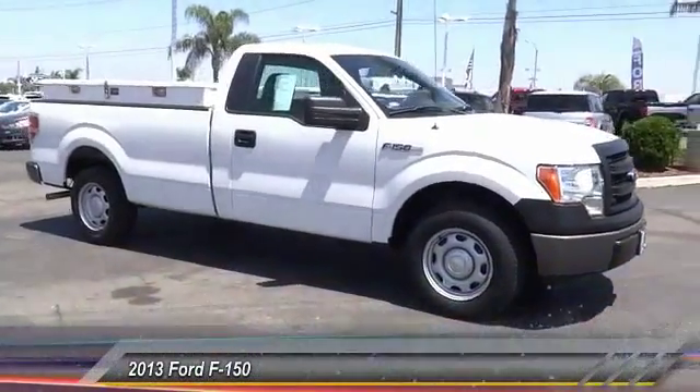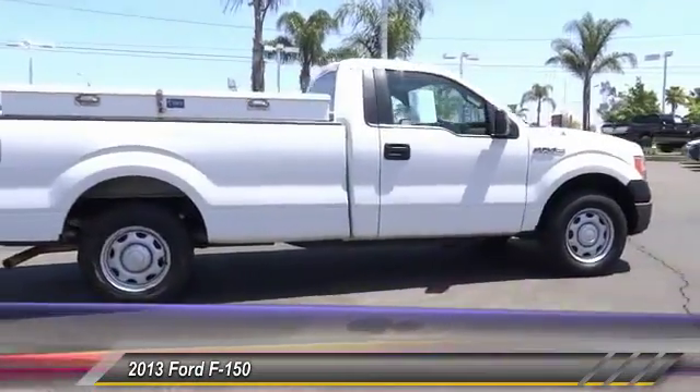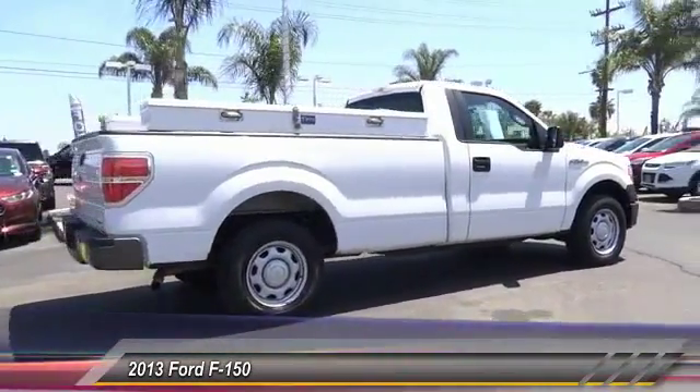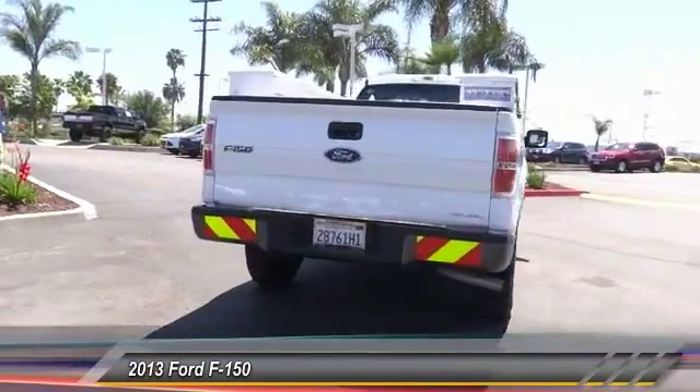The 2013 F-150. A Ford F-150 knows how to handle any situation. It's built to follow orders, no whining, and is priced below $25,000.